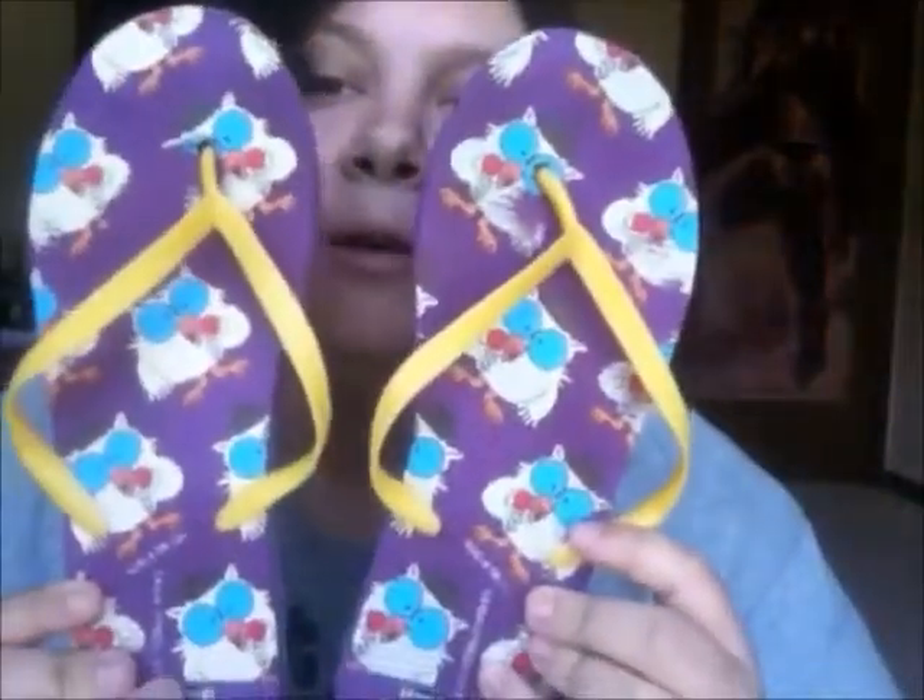So the first pair that I currently am wearing are these black ones. The next pair are these owl-looking ones.